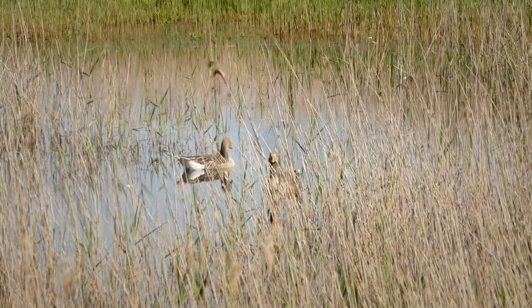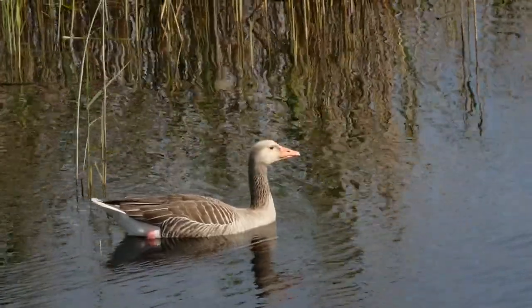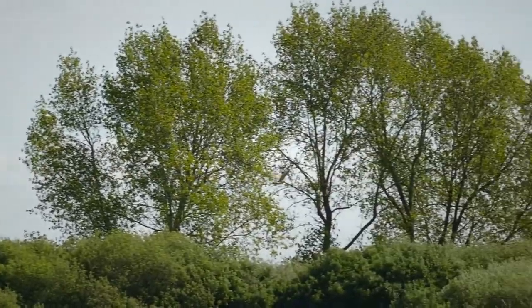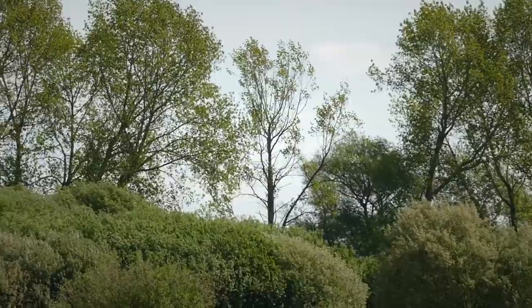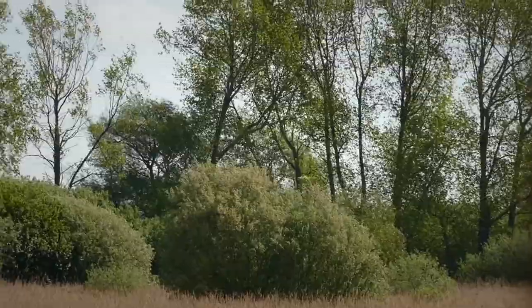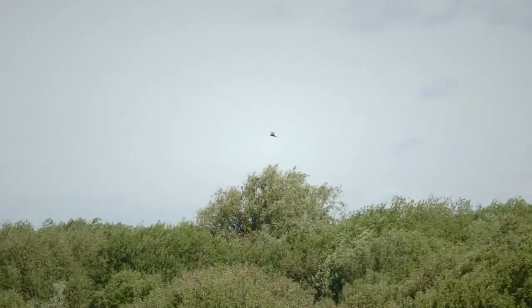And also surprise, surprise — grey lag geese on view. We've actually just heard a bittern booming and indeed there it goes. Unfortunately a very distant view, but at least it is a view of this very secretive bird as it flies off into the far trees. We can hear reed warblers and sedge warblers in the reeds, but it's only the reed bunting that's showing at the moment.